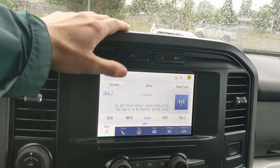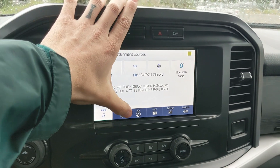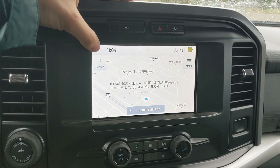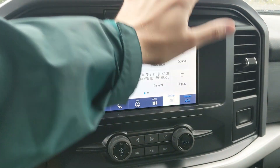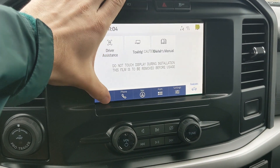Moving on to your center infotainment screen, which is radio, Sirius, and Bluetooth capable, and you have your Bluetooth phone controls, navigation so you hopefully won't get lost, whatever apps you may have installed, settings for your screen, and some other features around your vehicle, and your general truck features such as driver assistance, towing, and owner's manual.